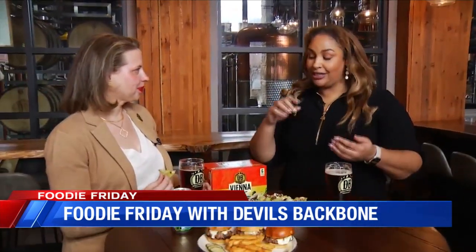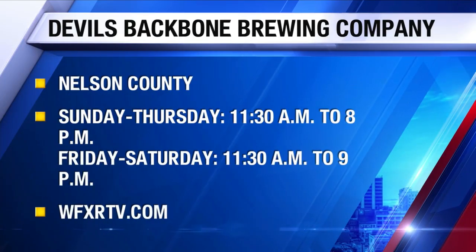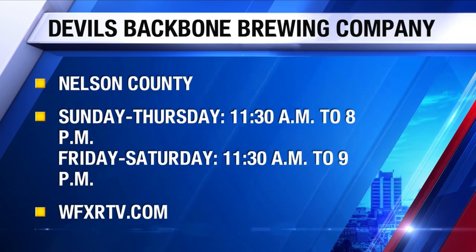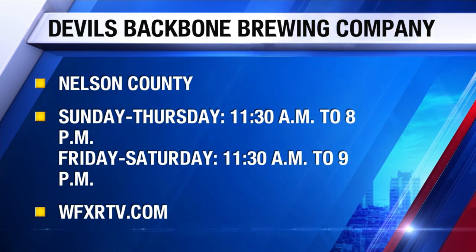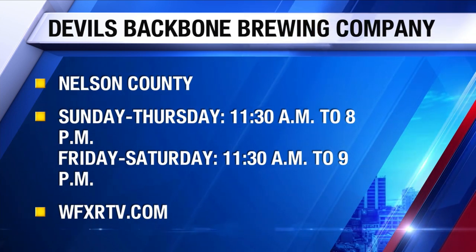It's not just going to be this menu that people can find us on, but also at our other locations. At our Outpost location in Lexington, you can find a totally different but still just as amazing, local, and fresh menu as we have here at Base Camp — with lots of things designed specifically to pair with our Vienna Lager.